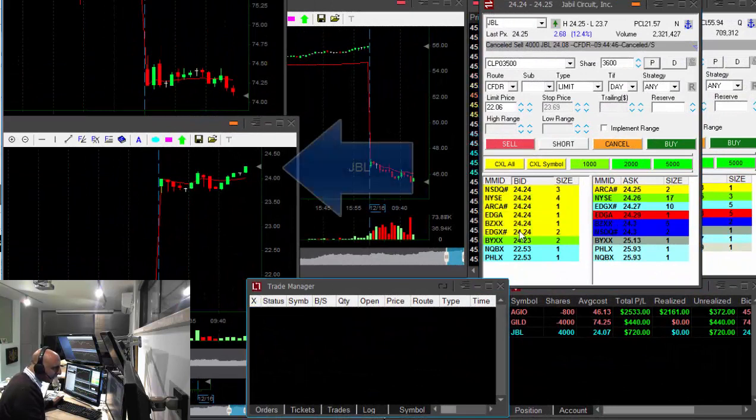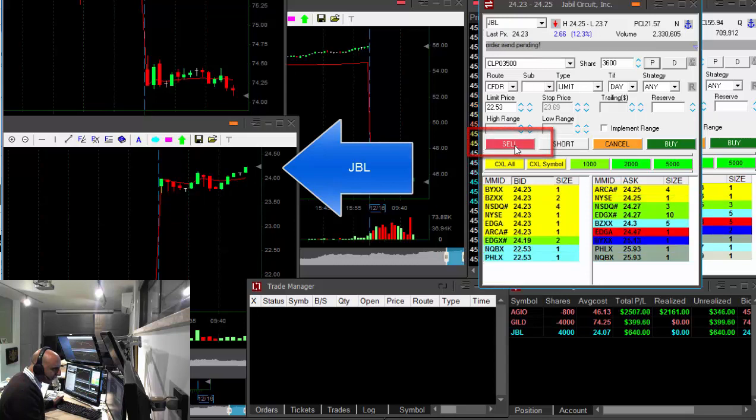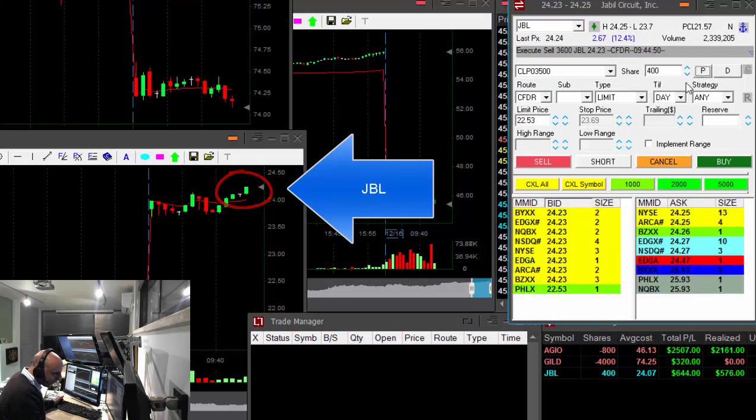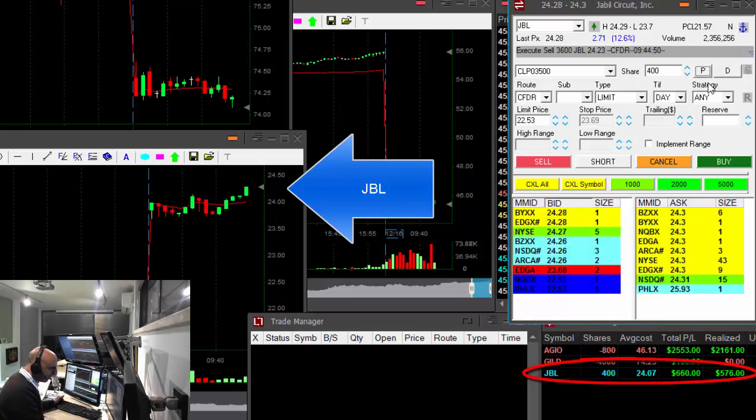JBL is over the highs. Less than 20 cents, but I would really like to put some money in my pocket. Took my partial in JBL, left just 400 shares. That was a $650 profit — that's a nice trade.